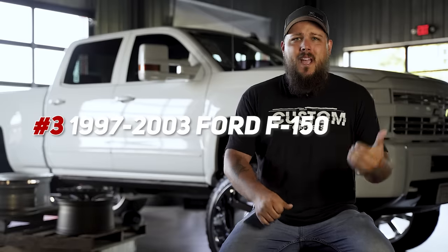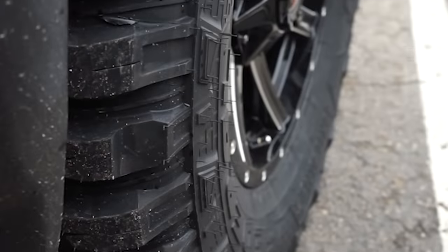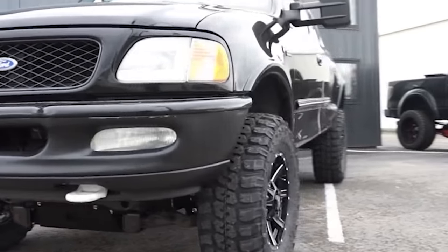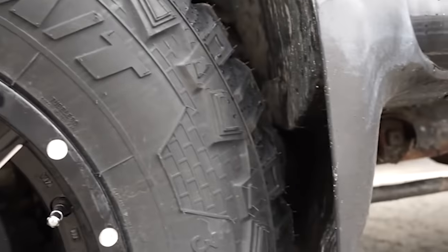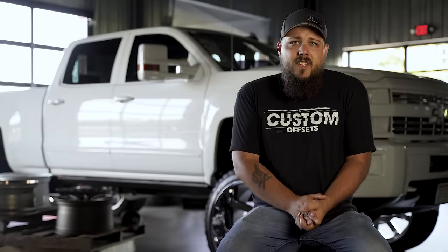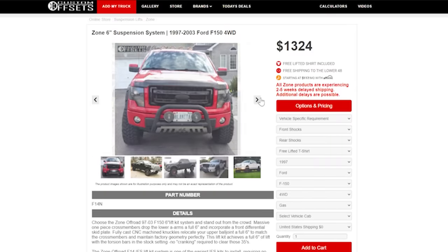Coming in at the number three spot is none other than the '97 to '03 Ford F-150. While not necessarily one of my favorite body styles, these trucks are available in plenty — a quick search will tell you there are almost 400 of them listed for sale on AutoTrader right now, and they're all under $5,000, making them a great buy for the buck. Offered in colors like silver and burgundy — okay, so maybe they're a little more traditional and less stunning — but either way, these trucks are still a great value, especially when they feature the 5.4 liter V8, which puts out about 260 horsepower and around 350 foot-pounds of torque. Most major manufacturers offer five inch kits for under $1,000, and the Zone six inch lift kit can be scooped up for just over $1,300, which makes it a pretty decent buy.